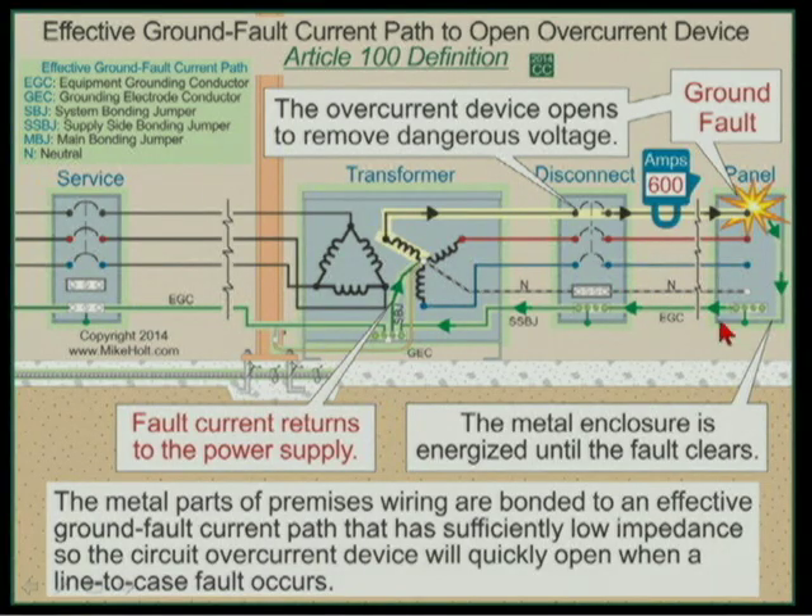Grounding — driving a ground rod — does nothing to make a system safe from an electrical fault condition. Driving a ground rod will never make it safe in the event of a fault to a metal enclosure. The only way to make it safe is to have an effective ground-fault current path from the point of the fault back to the source. That is the only option.